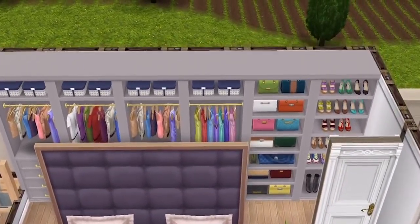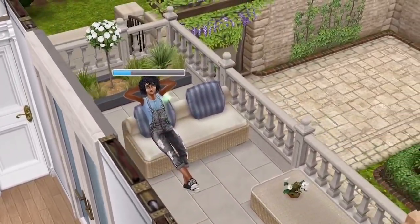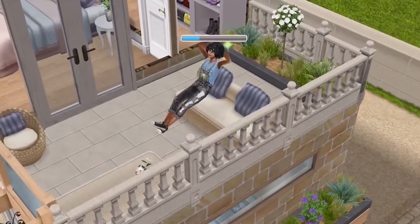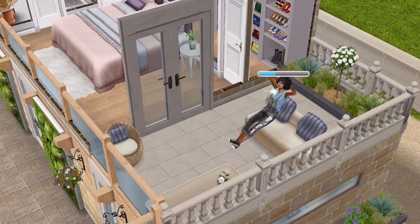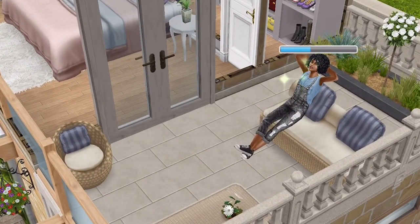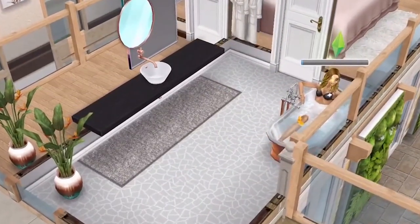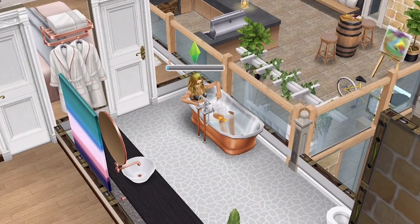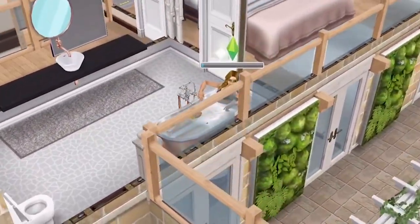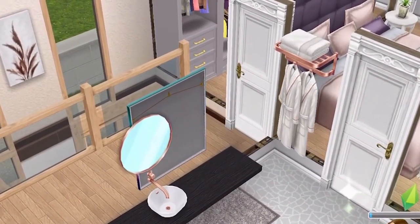They have a walk-in wardrobe off the bedroom for all of their bags, clothes, and shoes. There are double doors onto a balcony where they spend a lot of time — more at night really. They come out at night, sit and chat with a glass of wine, look up at the stars, and just relax. On the other side of the bedroom is a bathroom, with the bath perfectly situated to look out at the views. Again they've got the rose gold accents, which is just so, so pretty.